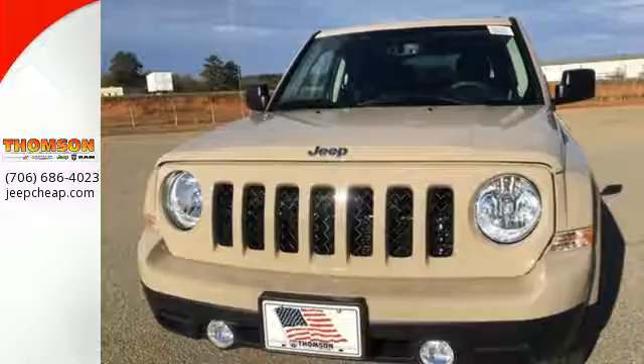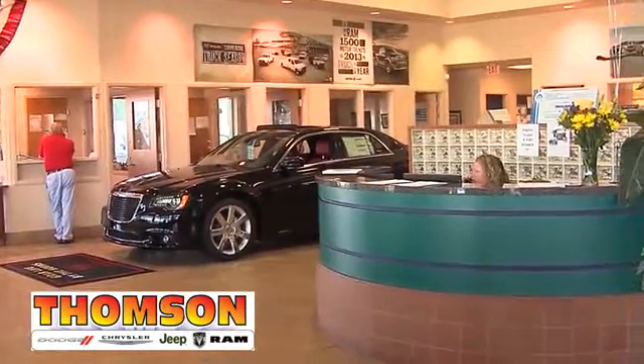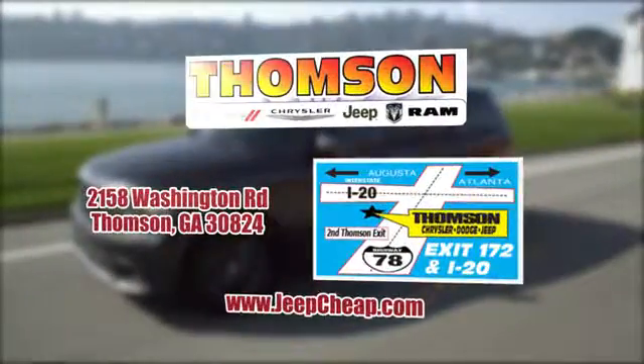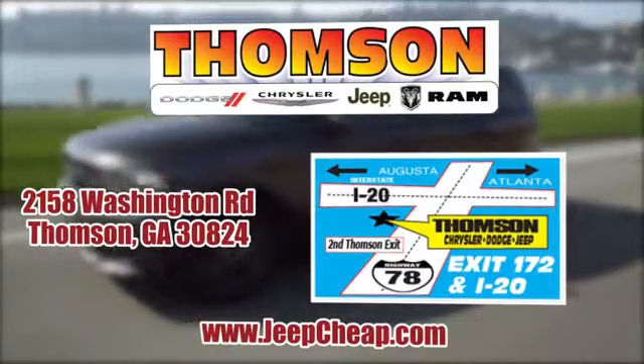Test drive this Jeep Patriot today. Customer satisfaction is our highest priority at Thompson Chrysler Dodge Jeep Ram. We're easy to find on Washington Road in Thompson, Georgia, or at JeepCheap.com.